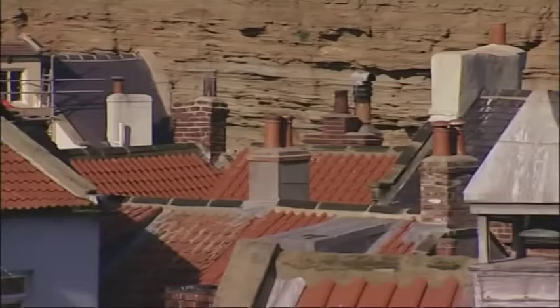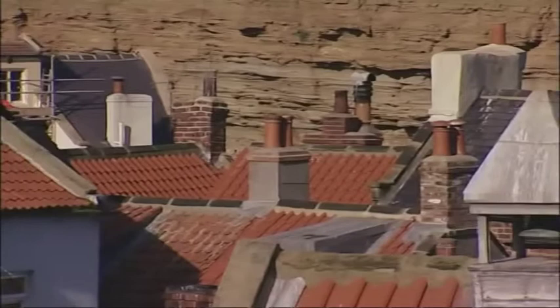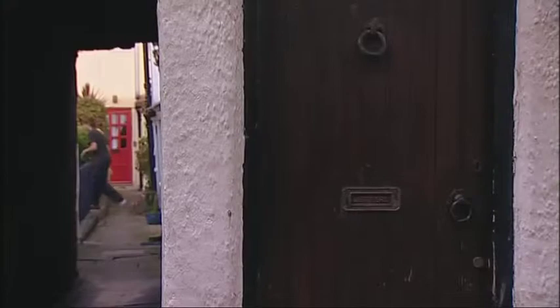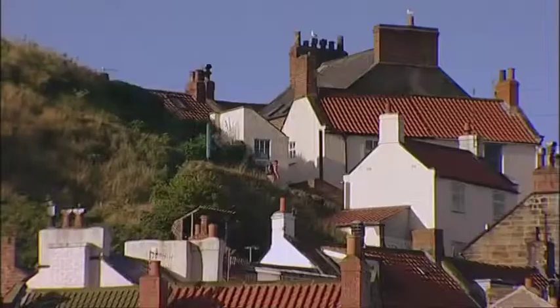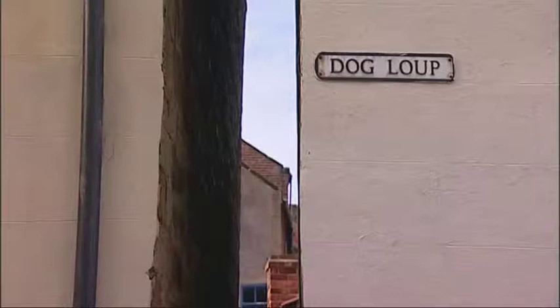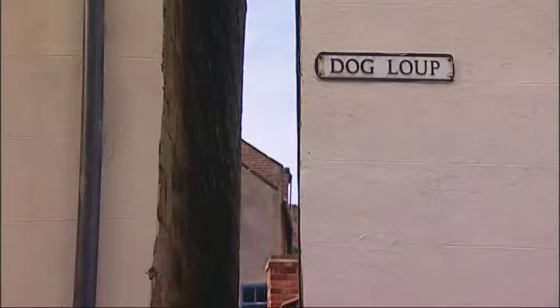Old roofs should be steep, and on the east coast, which is where we are now, they should be covered with bright orange pantiles. There should be little lanes sneaking off between the houses — steep ones, with many a staircase, down which it's obvious to all that smugglers plied their sneaky trade in days gone by.